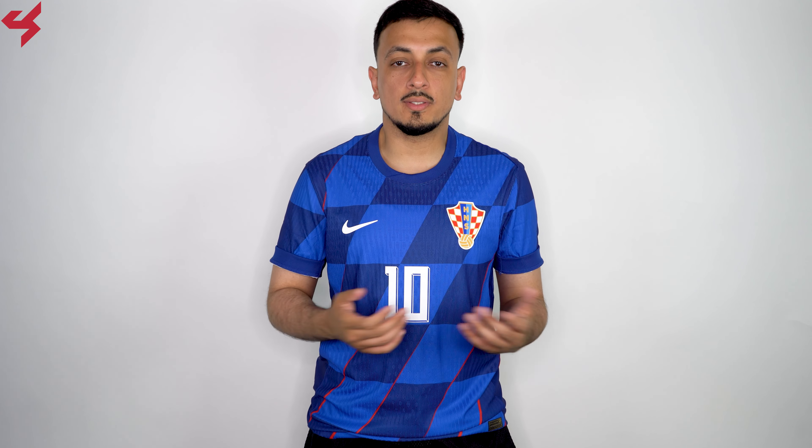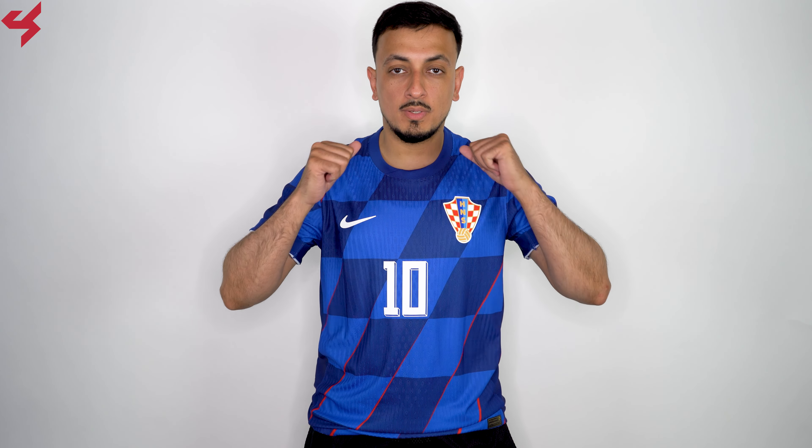This is a bold take on the 2024 away jersey for Croatia, and that's what I like the most. What is going on everyone, my name is Charisma, and today we're taking a look at the 2024 Dri-FIT Advanced away jersey for the national team of Croatia.